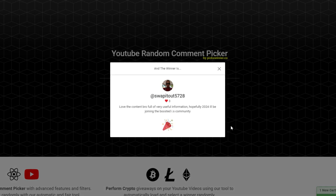Without further ado, let me just click this and we'll see who the winner is. Awesome — we got 'swap it out 5728.' He said 'love the content bro, full of very useful information, hopefully 2024 he'll be joining the boosted community.' That is the winner! Shout out to him — I hope you're watching this video and I will be trying to reach out to you so you can get this wastegate.